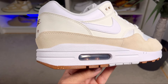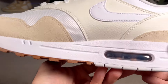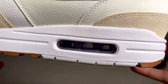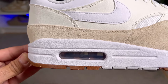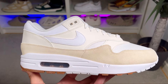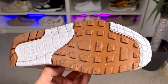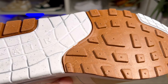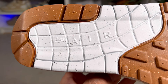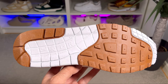Moving to the polyurethane midsole in white — it has the standard pattern with nothing changed. It features the exposed Air sole unit at the heel with a window on both the medial and lateral sides. Given that this is over 35-year-old technology the comfort level won't be exceptional, but it's still quite decent. The rubber outsole comes in a white and brown colorway with the standard waffle pattern at the front, the large 'Air' lettering in the midfoot, and the Nike lettering and Swoosh just in front of it.